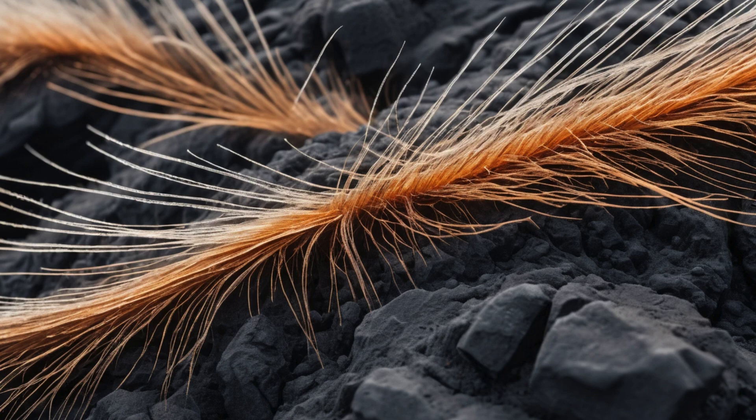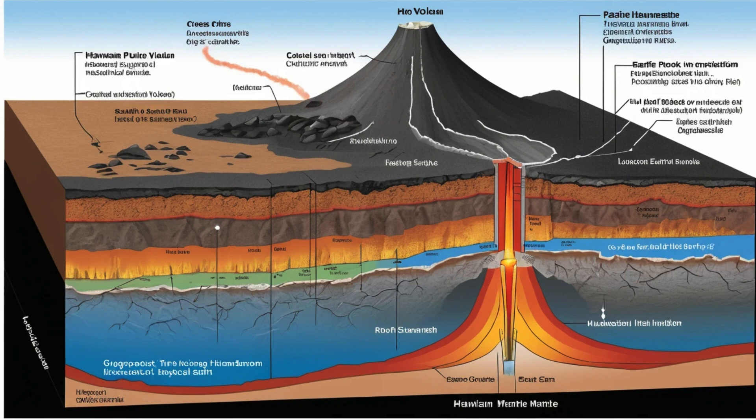Scientists have long debated what causes Hawaiian volcanism. The leading theory involves what's called a mantle plume, a column of hot rock that rises from deep within the Earth's mantle. As the Pacific Plate moves northwest over this stationary hotspot, it creates the chain of Hawaiian islands and seamounts. But recent research has complicated this picture — some scientists now think the heat source might be a pancake-shaped layer of abnormally hot rock in the Earth's crust, only about 650 kilometers beneath the surface, much shallower than previously thought.